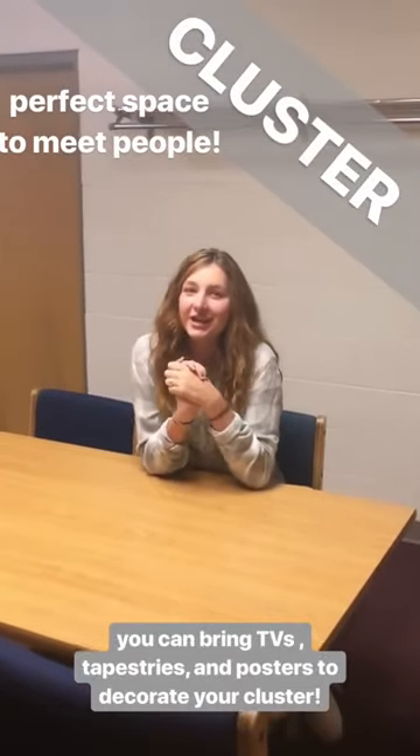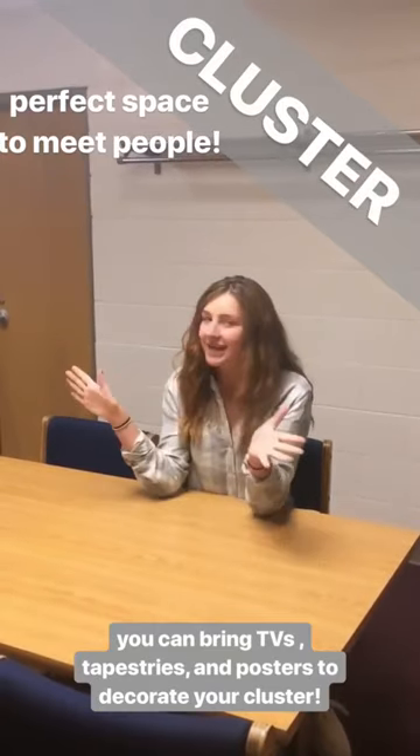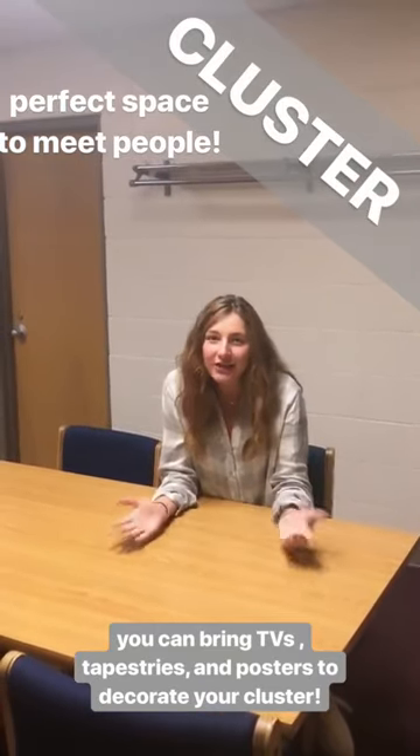Welcome to a Dykstra cluster. You'll be in a cluster with about 30 other girls and you have this fantastic common space to get to know each other, hang out, and have fun.